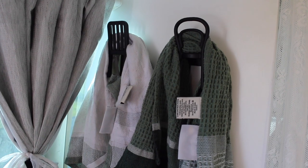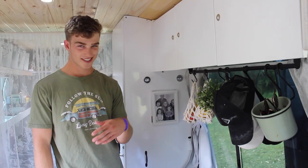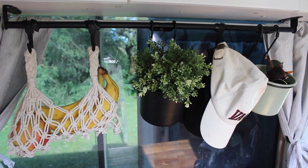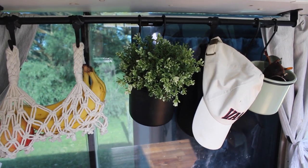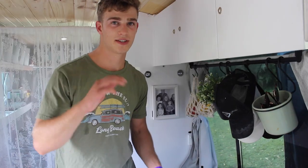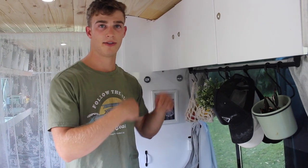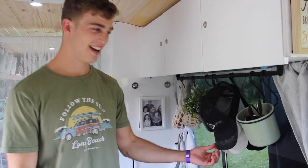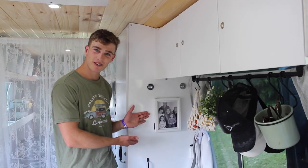We've got our hooks here for tea towels. Here we've got our little hanging section. We've got our little fruit hammock — Georgia doesn't like it, but I love it. We were a little bit iffy about our hooks with the swinging when the bus is driving, but we came up with a good idea to put tape around the hooks and now they don't swing that much at all. We can keep them — they're nice and aesthetic — and we hang our hats off them, keep our sunnies in here. And here, a picture of Georgia's lovely family.